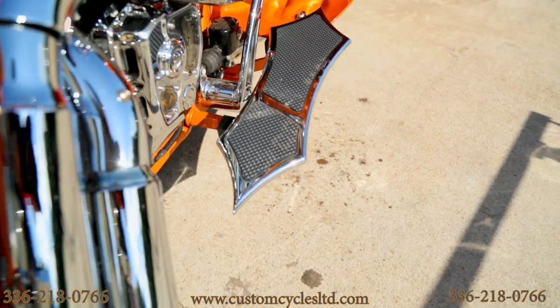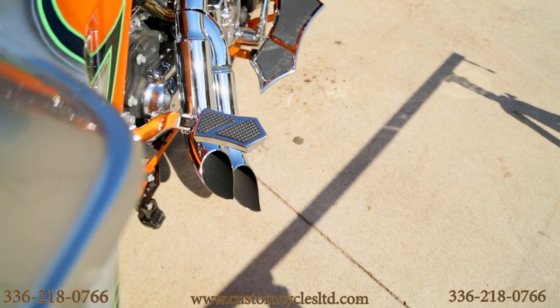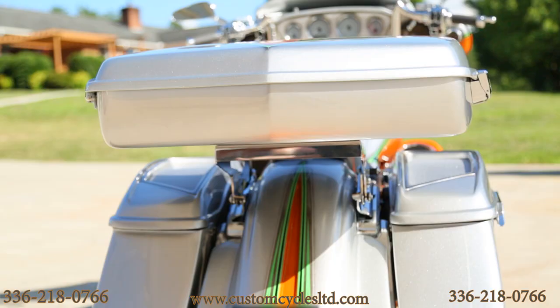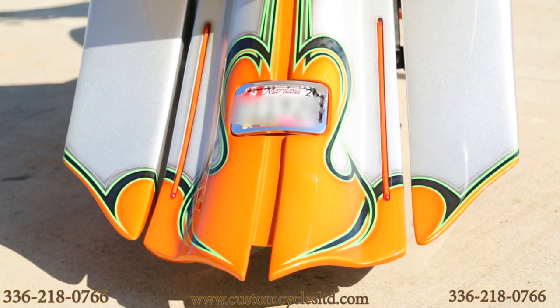The bike has a full billet package that includes floorboards, pegs, passenger pegs, bag latches, etc., all in a matching fashion. The taillights are custom LED strips that have been frenched into the rear fender.